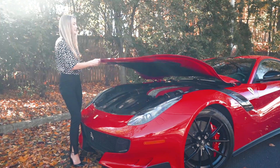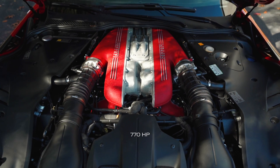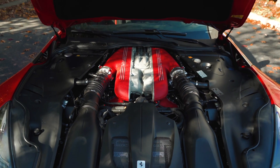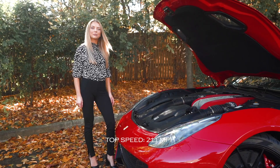The TDF comes equipped with a 6.3-liter V12 engine producing 770 horsepower. It goes from 0 to 60 miles per hour in 2.9 seconds and it has a top speed of 211 miles per hour.